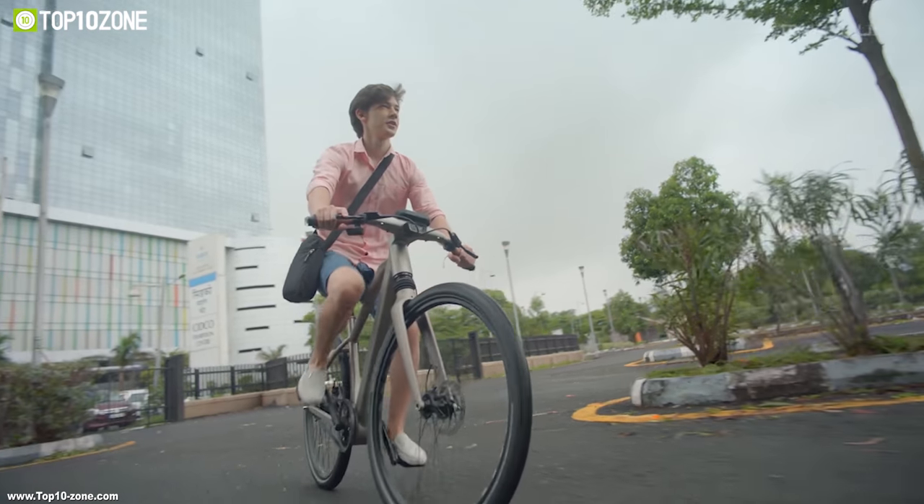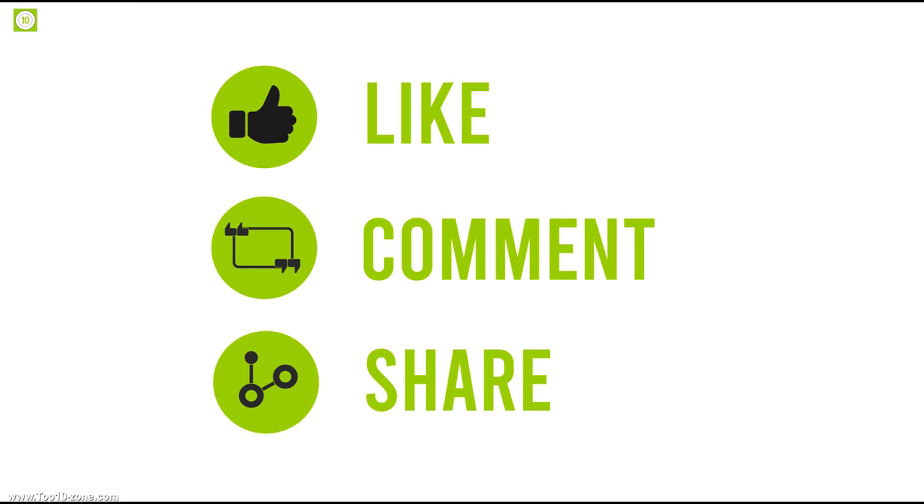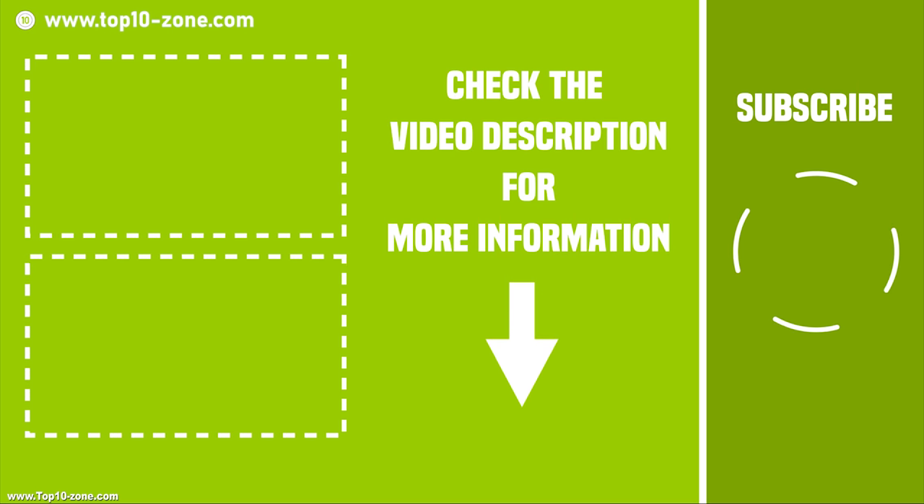So that was all about the top 10 innovative crowdfunding projects that you can bring to life. Like, share, and write down your thoughts below in the comment section. Hit the subscribe button to watch more videos like this on your feed.